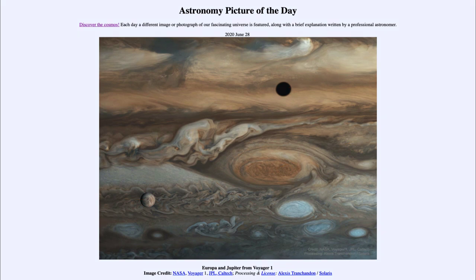That was our picture of the day for June the 28th of 2020, titled 'Europa and Jupiter from Voyager 1.' We'll be back again tomorrow for the next picture, previewed to be 'Double Sky Trees,' so we'll see what that is about tomorrow. Until then, have a great day everyone, and I will see you in class.